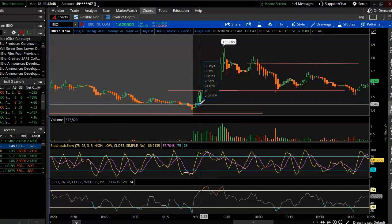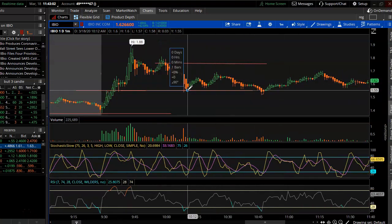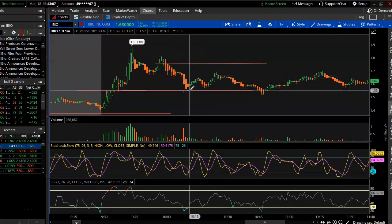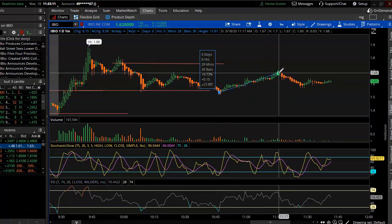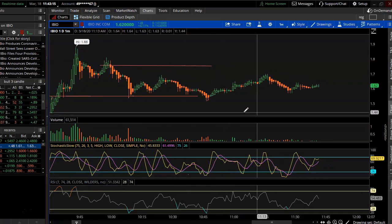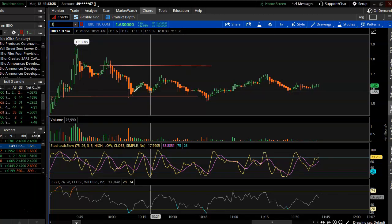Later in the day, IBIO had some good potential scalp moves — buy the low, sell the highs, about seven percent there. I didn't get in on any of that; I just took my profit and decided to rest my hands, make sure I wasn't overtrading, and just took it nice and slow.